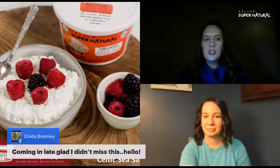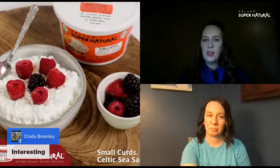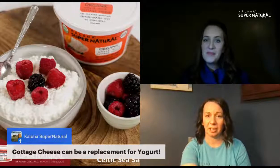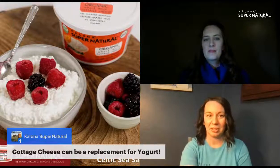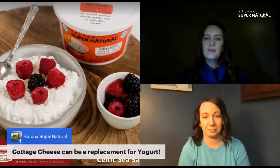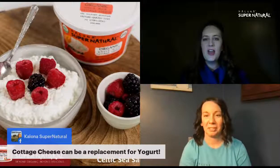Cottage cheese can even replace yogurt — try a cottage cheese parfait instead of a yogurt parfait. Add fruit, granola, sliced almonds for crunch, and drizzle a little honey on top for a beautiful parfait. The great thing about cottage cheese is it has such a neutral flavor that it can go both sweet and savory. Think of how it brings richness to lasagna, or switch it around and go sweet with fruit.